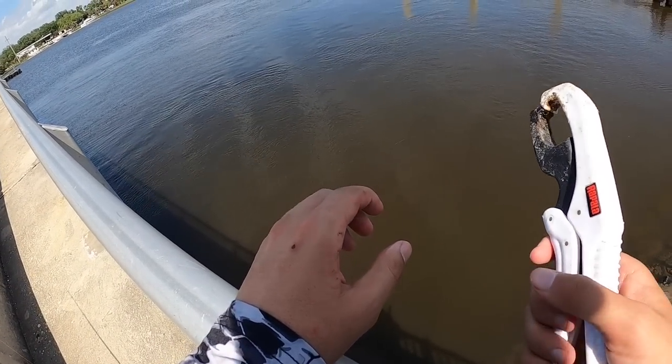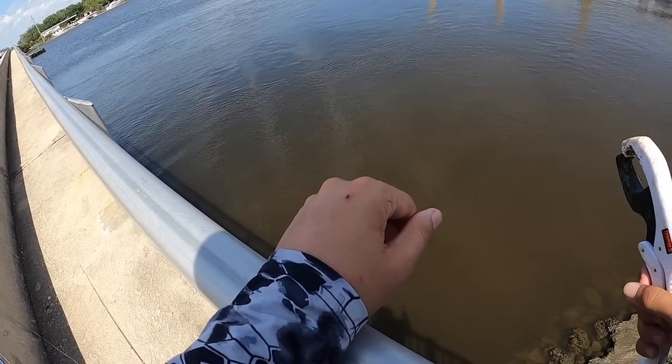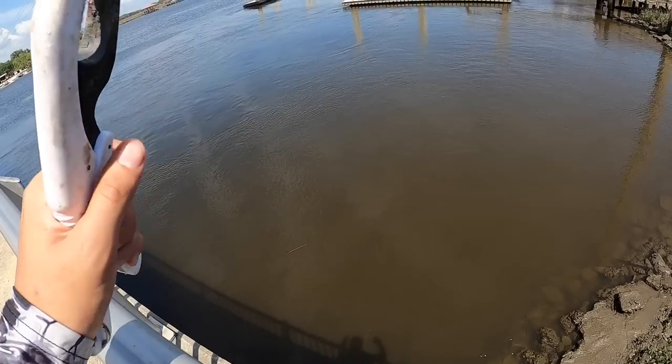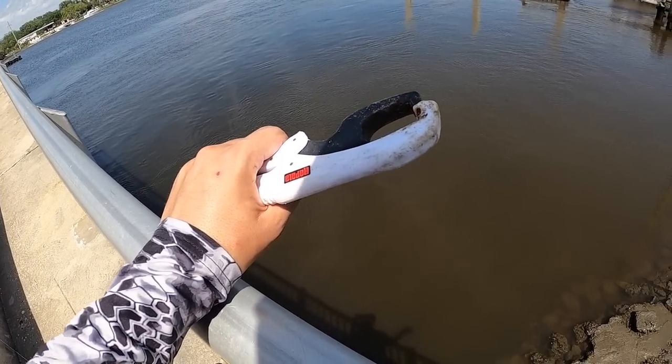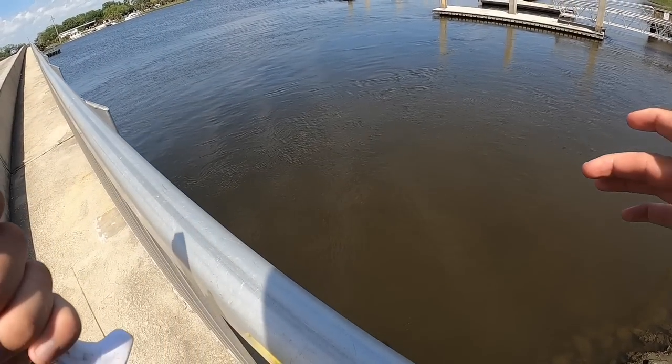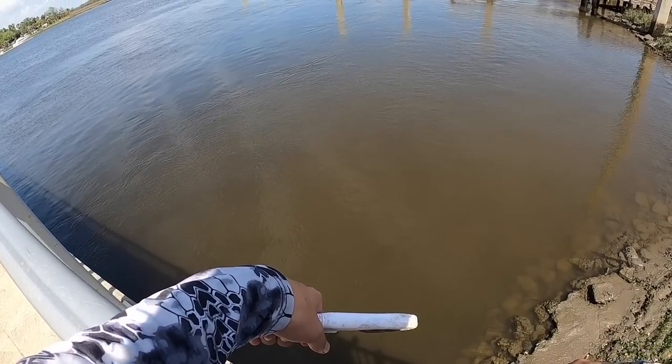Let's put another frozen bait on there. I got it sitting away from us because there's some gnats, and that bait got kind of stinky after being warm. Dude, I did not think I was going to get any fish today - I'm very happy about that. Let's get another shrimp on here too. Put another frozen bait on, put these rods back out, and see if anybody else is home.